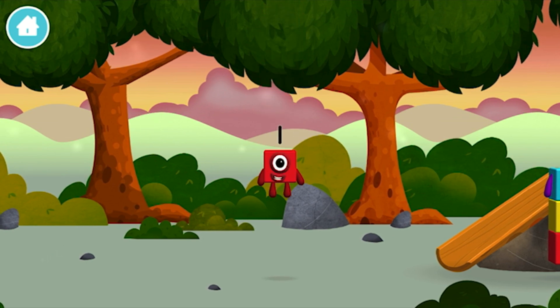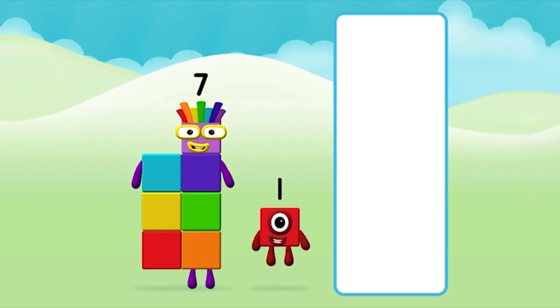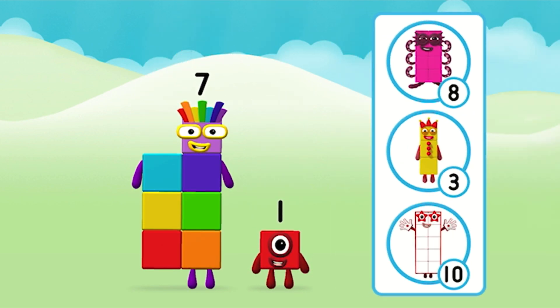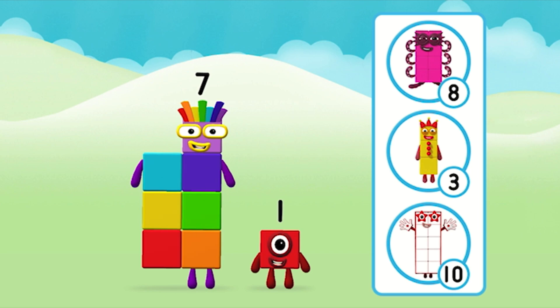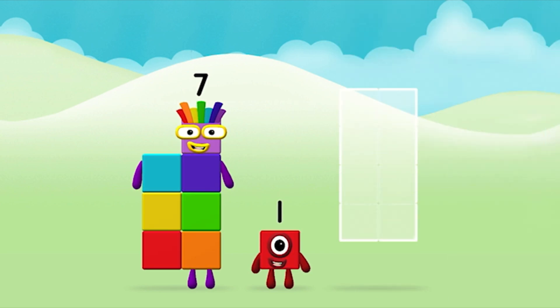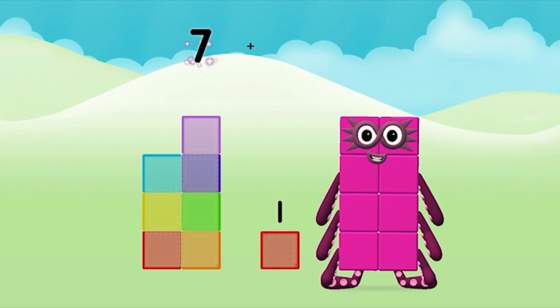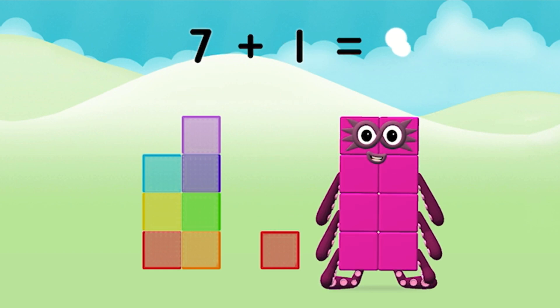The number block was hiding behind a tree! Do you know which number block you'll make when you add these two number blocks together? That's right! Now add the number blocks together. Seven, one. Seven plus one equals eight!